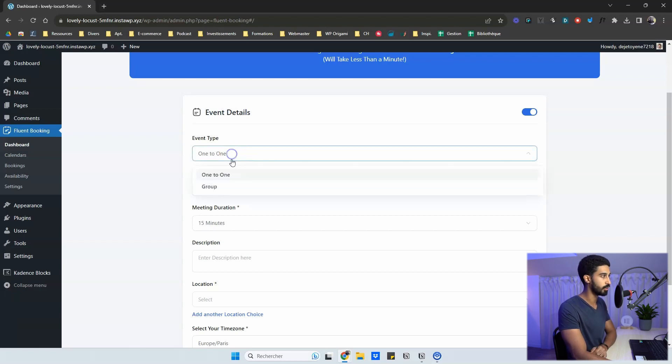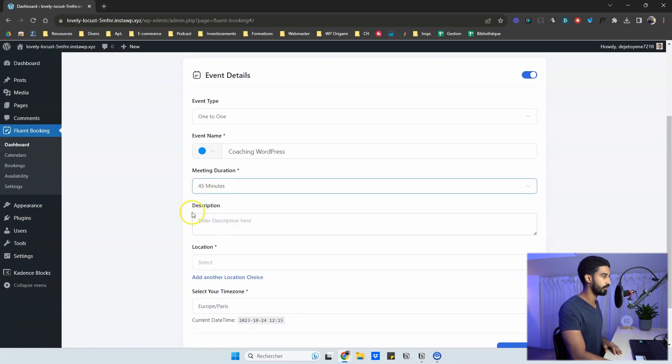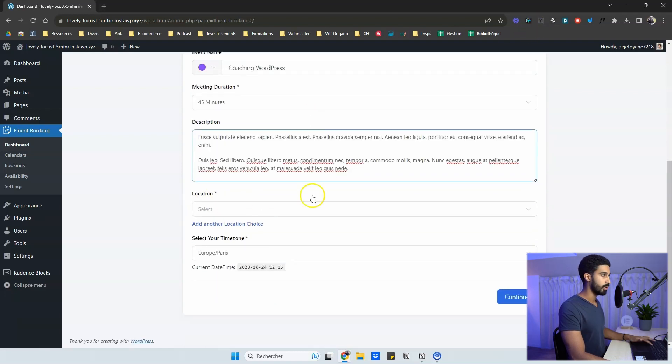You have two event types: one-to-one or one-to-many. One-to-many is for groups — not just one event but multiple slots across many days and weeks, with maybe 5, 10, or 15 spots available per slot. It's like a regular calendar where you can book group appointments. For this demo I'll go one-to-one, and set the meeting duration to 45 minutes.